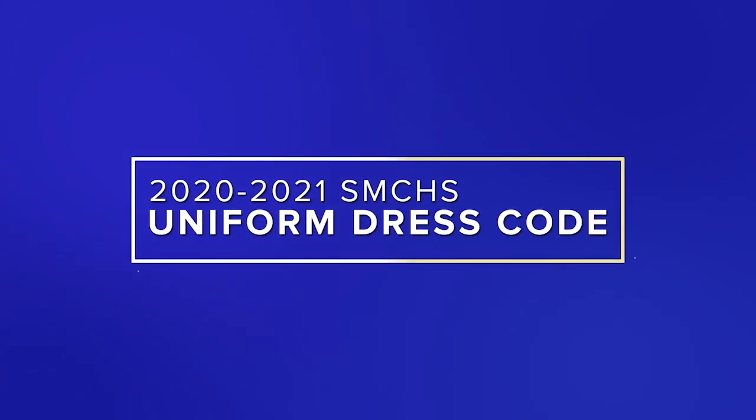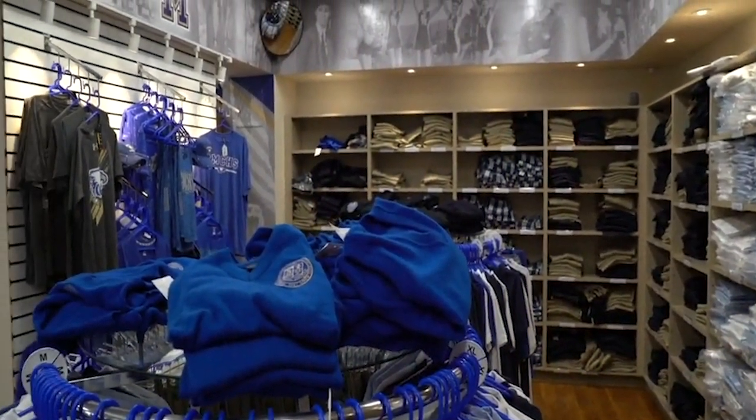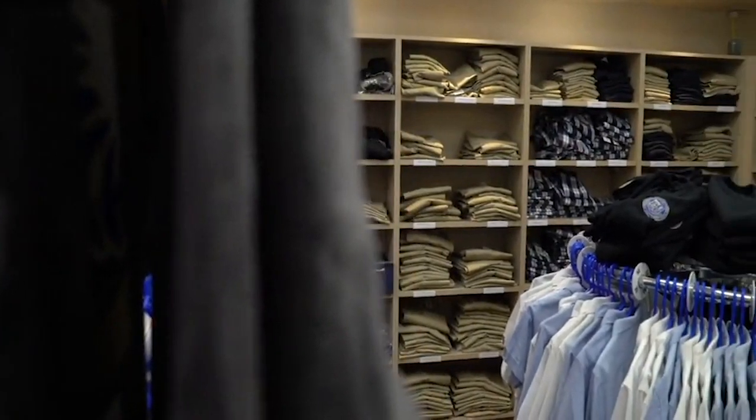Hello Eagles! As always, we want to look our best. And with the help of the amazing Eagles Nest Campus Store, we can do just that. Here's all you need to know about the Santa Margarita Dress Code.